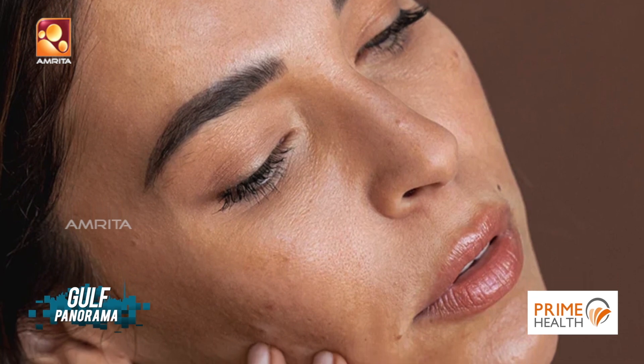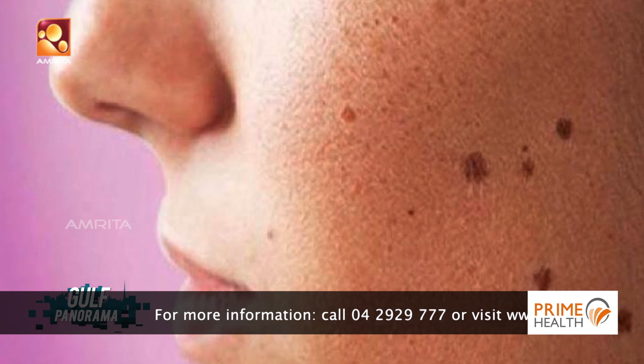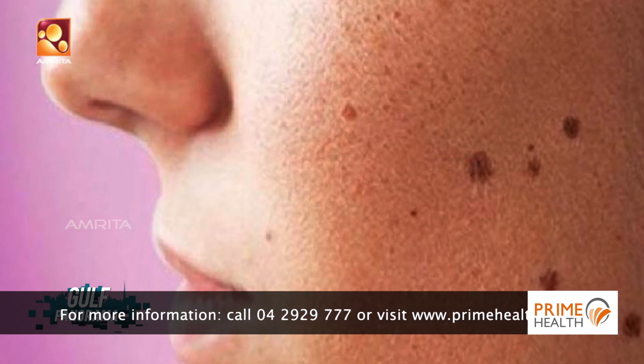No sunscreen can give 100% sun protection, so along with sunscreen we should also use barrier methods like a broad-rimmed hat or an umbrella, which will further protect against UV rays.